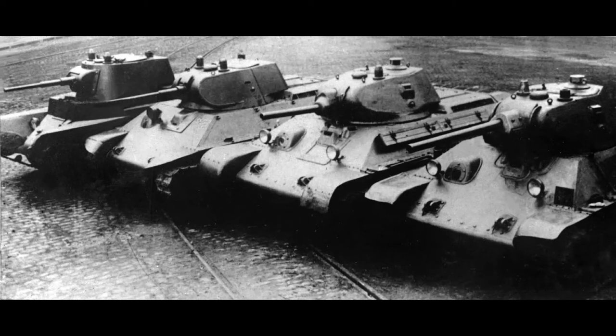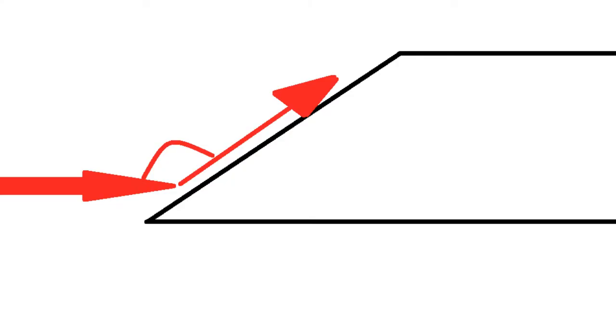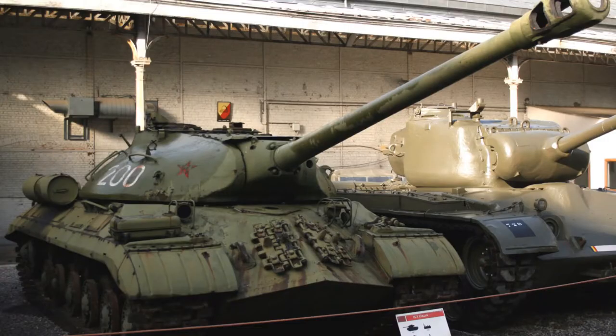Spend any amount of time listening or reading about tank design and I'm going to guarantee angling will be brought up. But what is angling? Angling, also known as sloped armour, is when you make your armour at an angle. This is very easily seen on the IS-3, in which presumably, when the designers asked how much angling the army wanted, their question was answered with a swift yes.